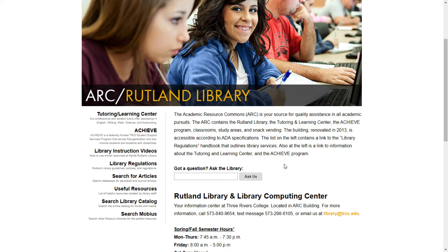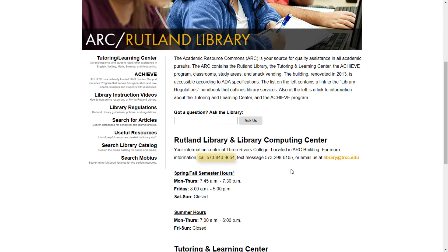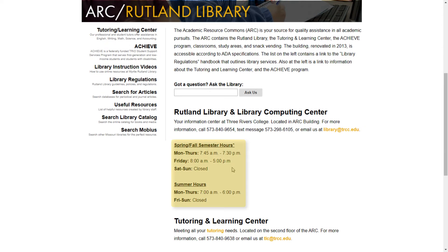On this page, you will also find several things of interest. First, there is brief information about the library facility, followed by an Ask Us box, allowing you to send questions to us electronically. Below that is the library's contact information: a direct phone number, a number for text messaging, and an email address. Last, we have posted a list of our hours for the spring and fall semesters, and for the summer.